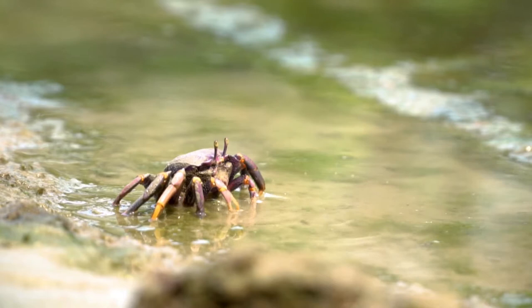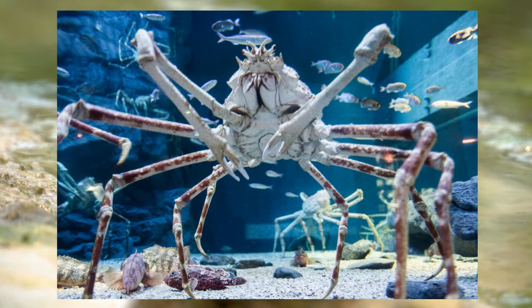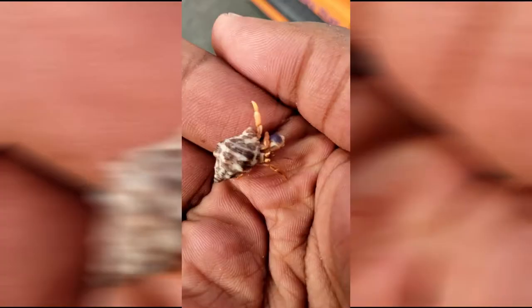Crabs can be found in various sizes, from the pea crab which is a few millimeters wide, to the Japanese spider crab which can grow up to 13 feet wide.